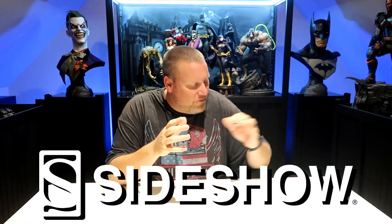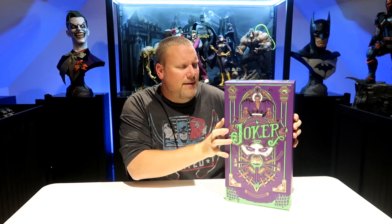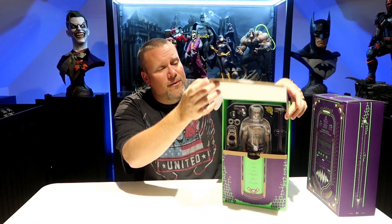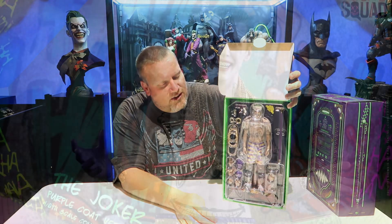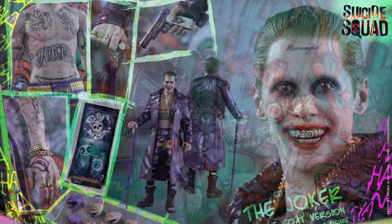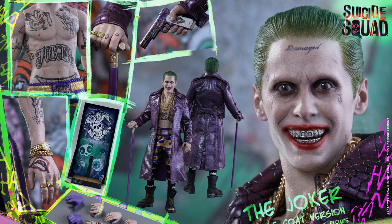I want to thank each and every one of you that are a subscriber to this channel or have watched any of our videos. It means the world to me. Now, the amazing folks at Sideshow Collectibles have been awesome, and they have donated this item to give away to one of you. This is the Suicide Squad Joker from Hot Toys — I want to show you which one you're going to be getting. This is probably the most well-known figure; this is the classic look that you see throughout the entire film. It's an amazing figure, and one of you are going to take this home.